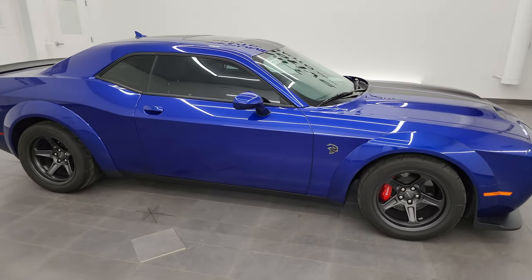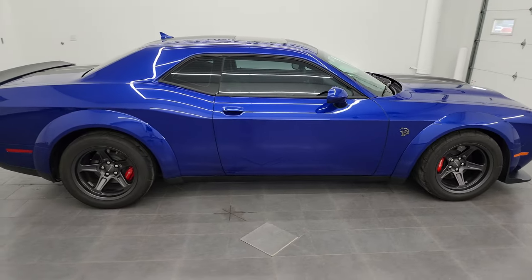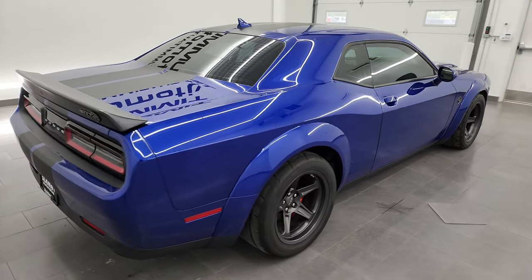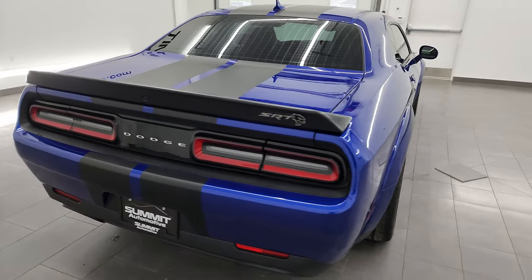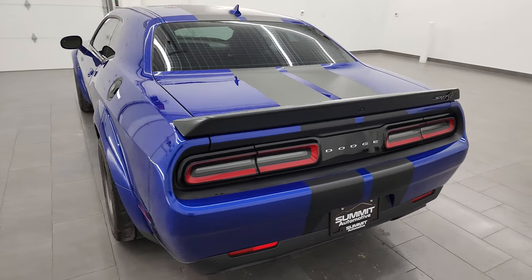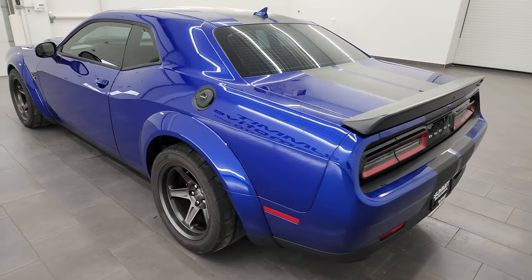Hey, this is Brett and this 2022 Dodge Challenger Superstock is stock number 13913Z. I am here at Summit Automotive in Fond du Lac, Wisconsin, your new and used Dodge Challenger and sports car headquarters.